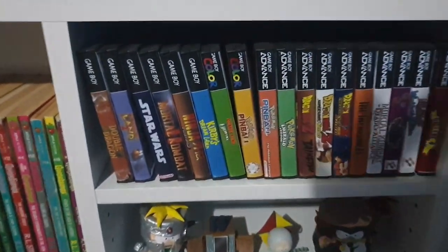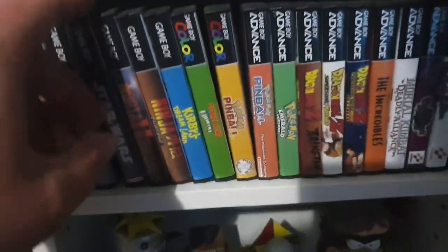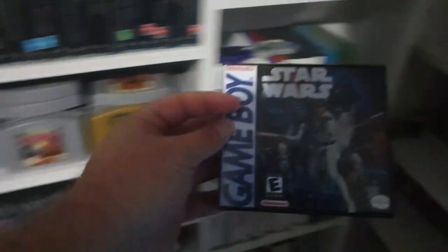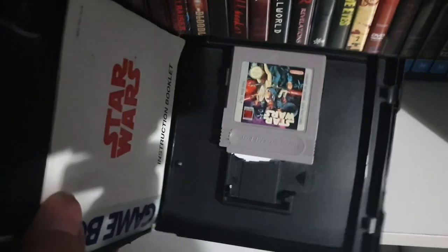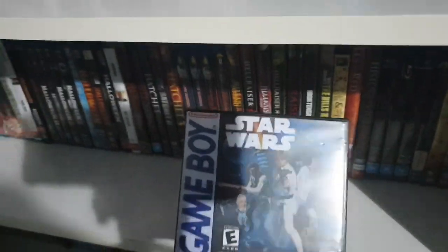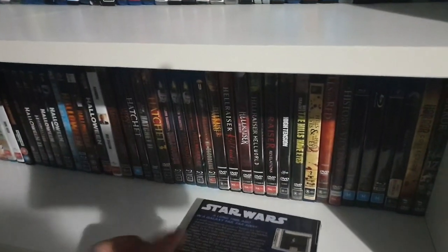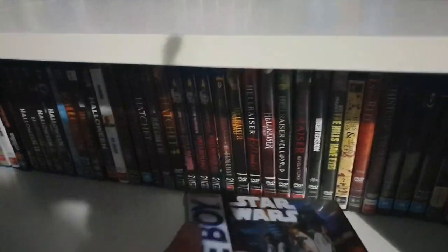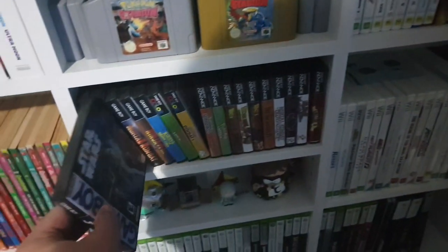If anyone was wondering what these Gameboy things are — they're ones I made myself out of DS cases. You can actually modify them to hold Gameboy cartridges and the manuals, then just print your own cover online and you've got yourself a case for loose Gameboy games, which is really cool.